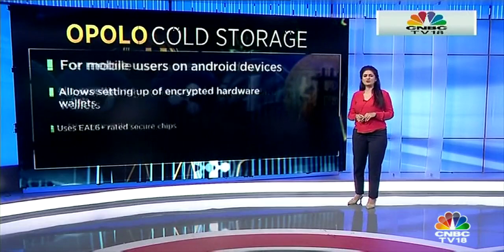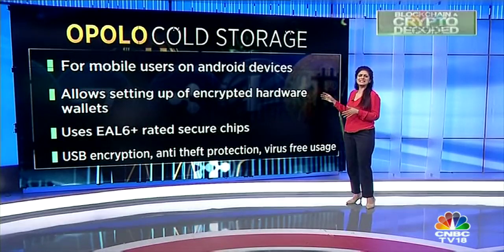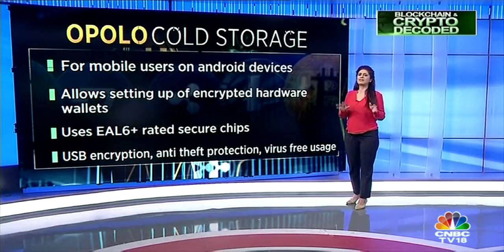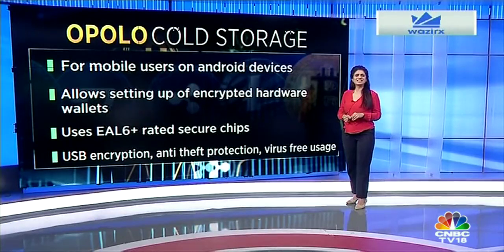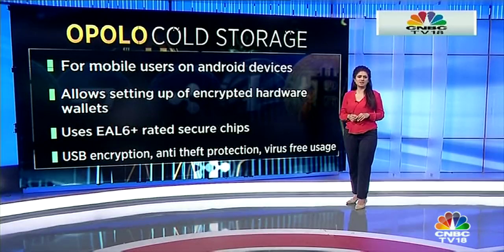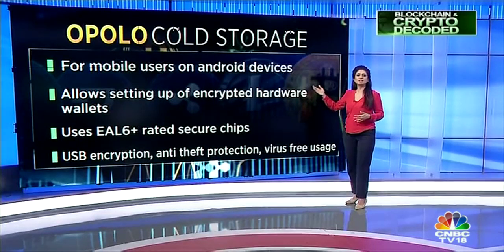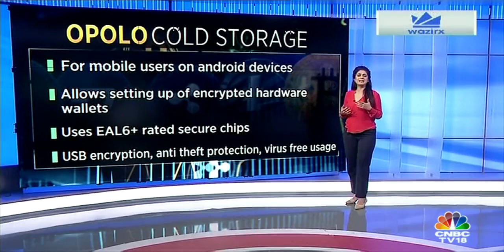Apollo is an excellent cold storage option for mobile users on Android devices only. It allows investors to set up encrypted hardware wallets using EAL6 Plus rated security chips — the highest possible security certification for hardware wallets. Apollo's other features include USB encryption, anti-theft protection, and virus-free usage.